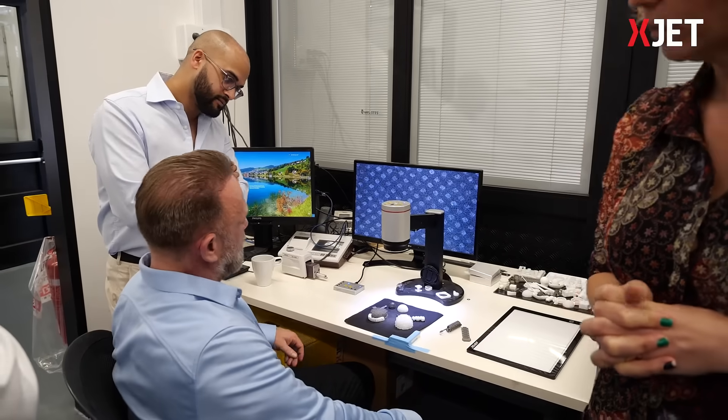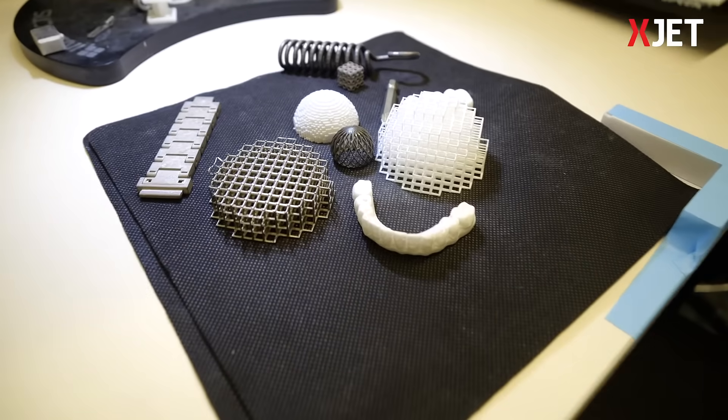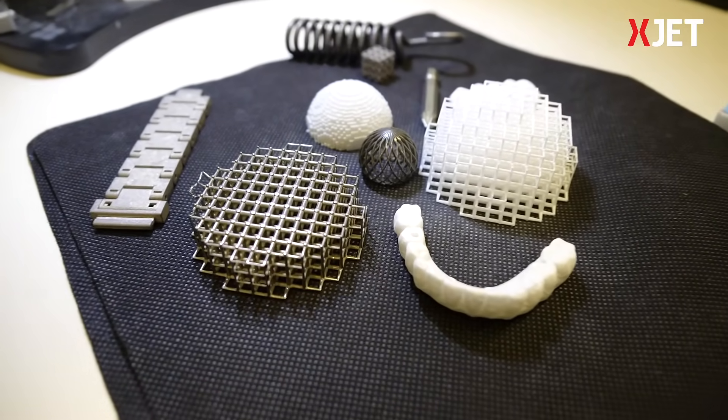Azov prides itself on being a small, complex metal part expert. We chose the X-Jet solution because it really rounds out our portfolio for our customers. X-Jet really complements the small, complex metal part aspect of our business.